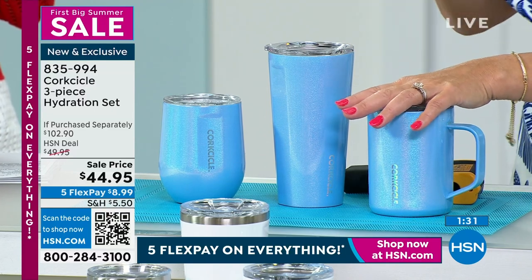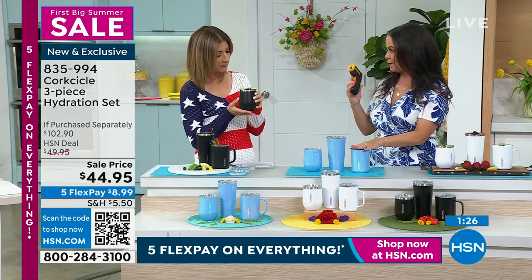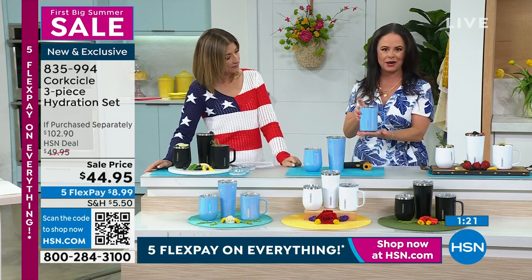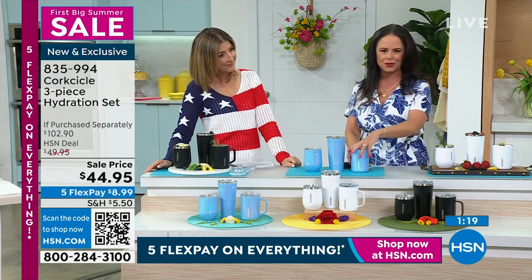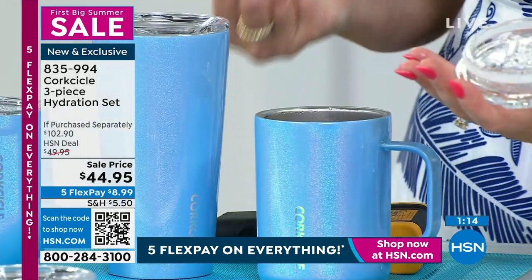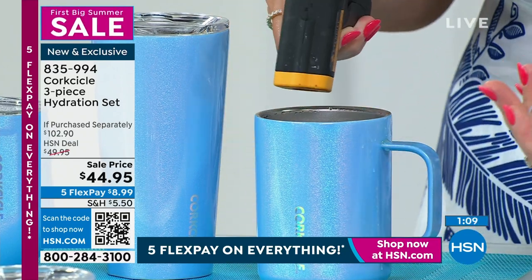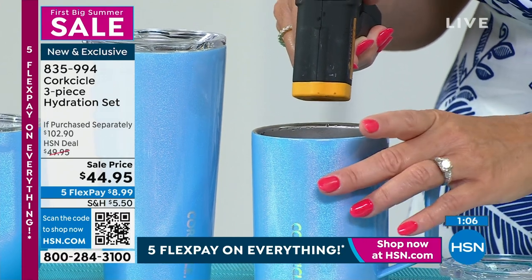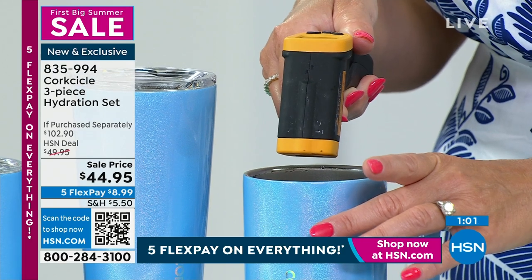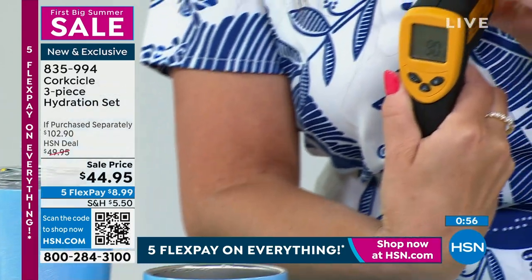It is going to keep it cold for up to nine hours and hot for up to three. Let's do a quick temperature demo — we've got some hot tea here in our mug. Think about in the morning when you're enjoying that coffee or tea. It is going to keep it hot for up to three hours. This tea has been prepared a few hours ago — it is 138 degrees right here.